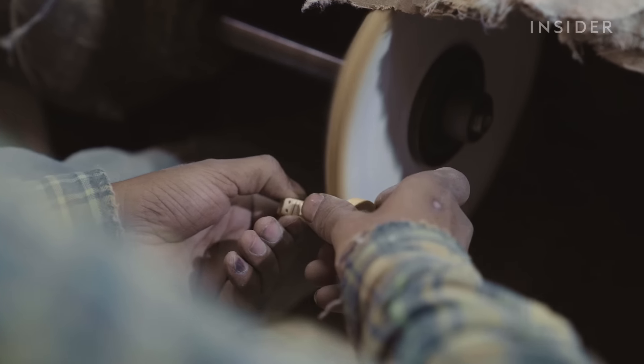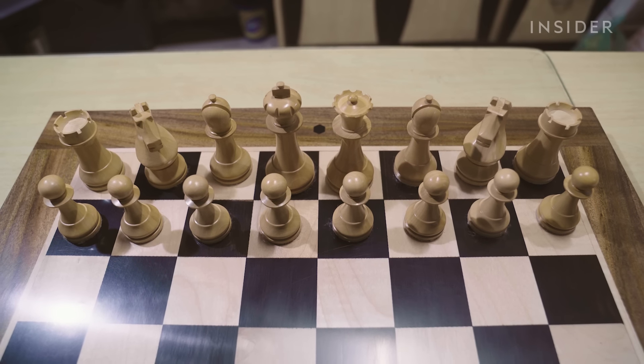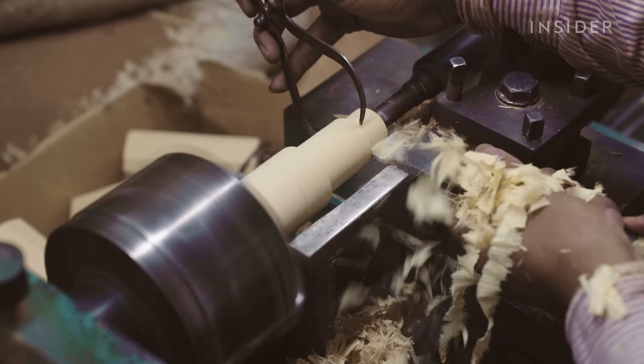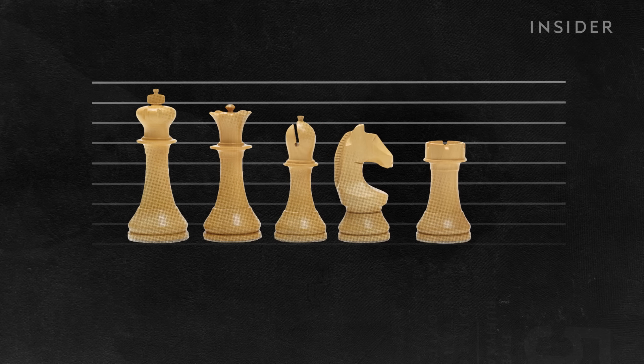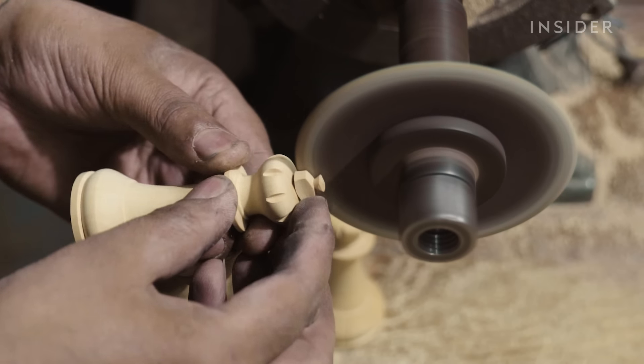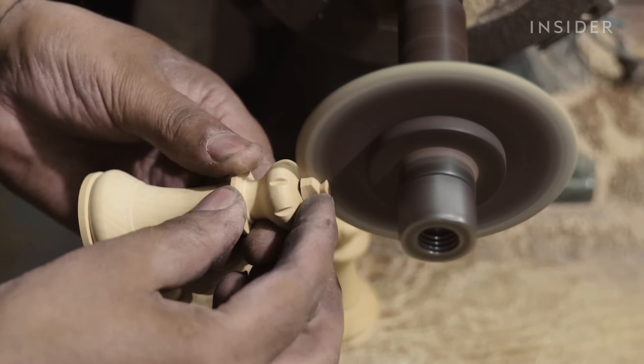But the design of these chess pieces isn't solely aesthetic — it can actually affect the outcome of a game. Each piece must be the correct height, the king being the tallest, followed by the queen, bishop, knight, rook, and pawn. The detailed features are also essential, lowering the chances a player will make a mistake.